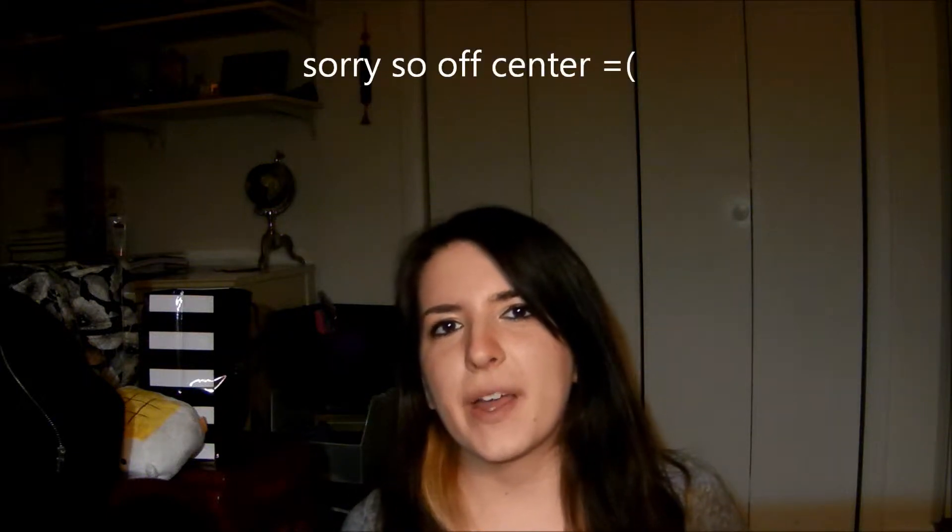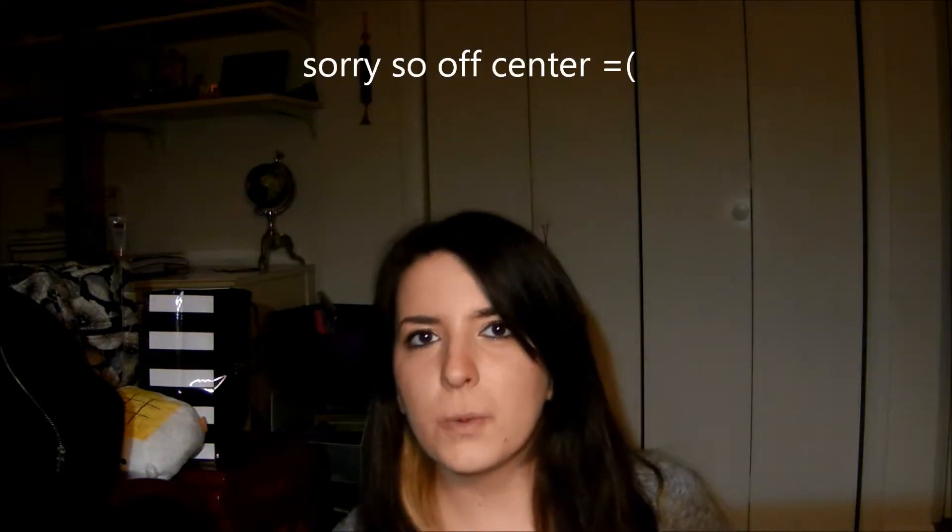Hello, Internet. This is my Birchbox video for October 2014. I know it's super late, but I got in on it late in the game.